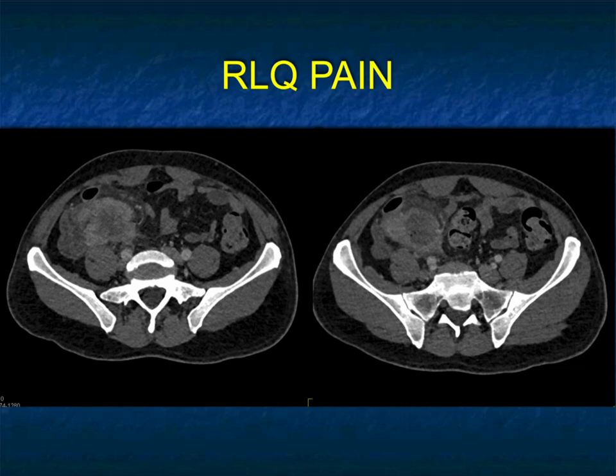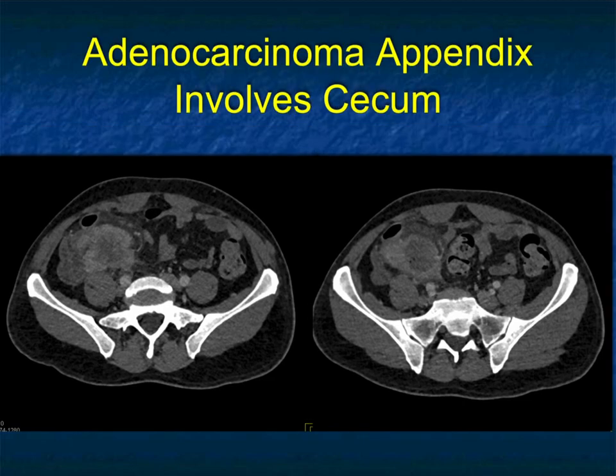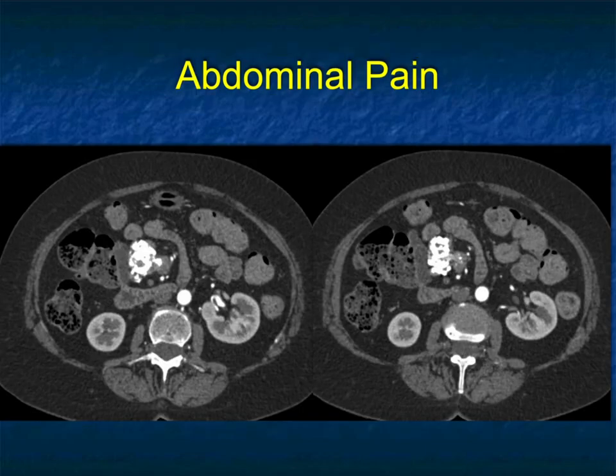I mentioned that it's a great mimicker. Here's a mass in the right lower quadrant that looks a little bit like the prior masses — somewhat solid with more stranding around it. Could this be a desmoid tumor? Well, it could be. It could also be something from the cecum, adjacent to the ileum, or from the appendix. This was eventually resected, and it was an adenocarcinoma of the appendix involving the cecum — but you can see how similar it looked to prior cases.